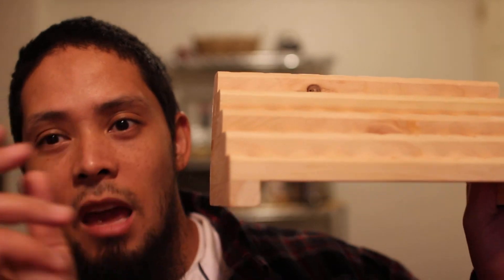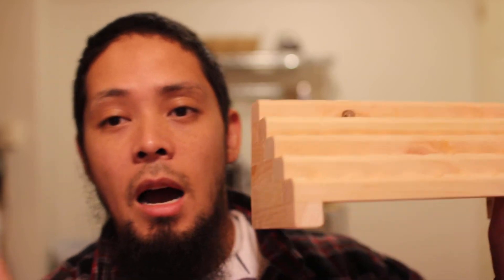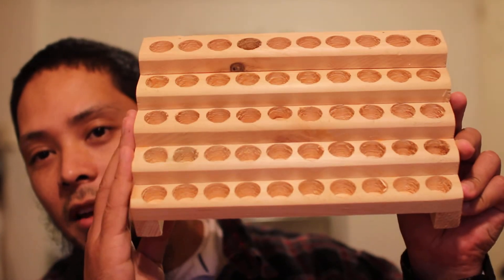One more thing — if you get multiple of these racks, the nice thing is that if you set up in a shop, flea market, or swap meet, when you sit these next to each other it looks like one entire display. Breaking your display down becomes a lot easier when you have them sectioned off like this. Anyway, check it out if you get a chance, everybody. Take care — like, subscribe, and share this video. Take care, bye!